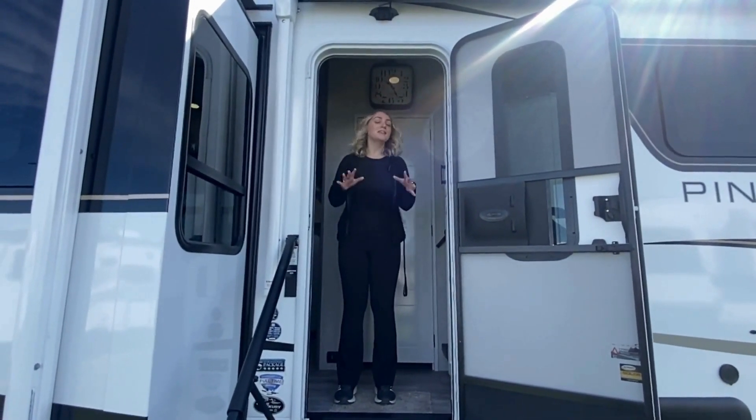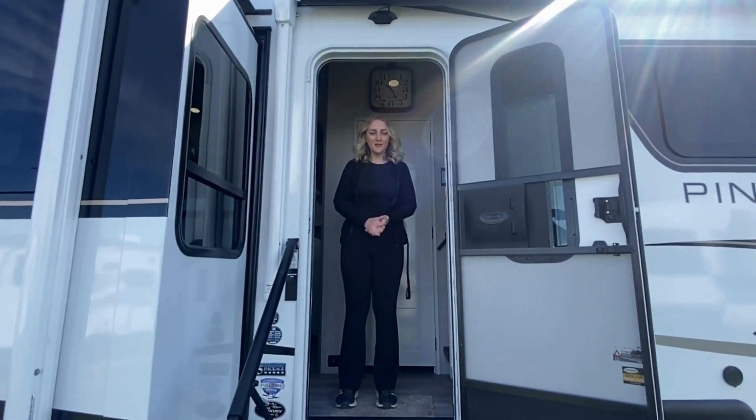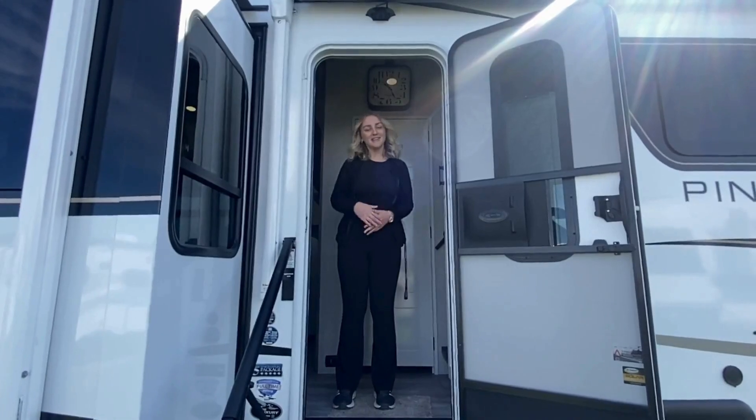Hi everyone, Zoe from Owaska RV. This right here is the 2025 Pinnacle, the 38 FBRK. Let's take a look inside.